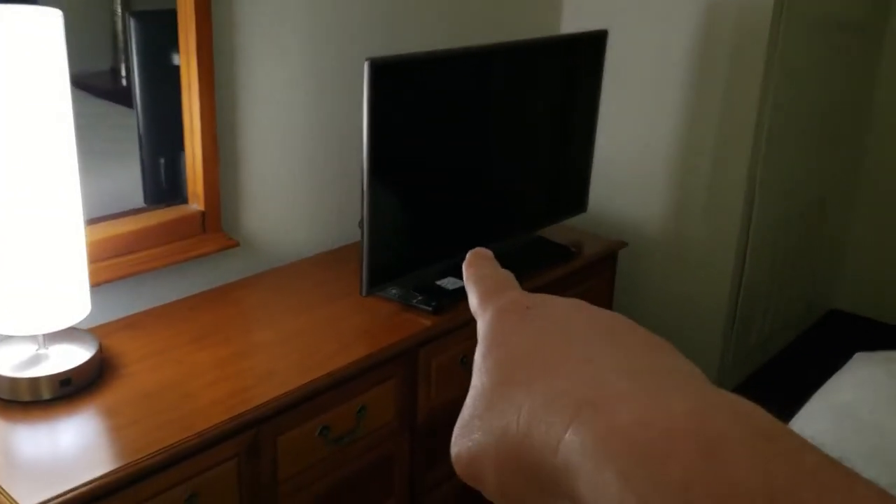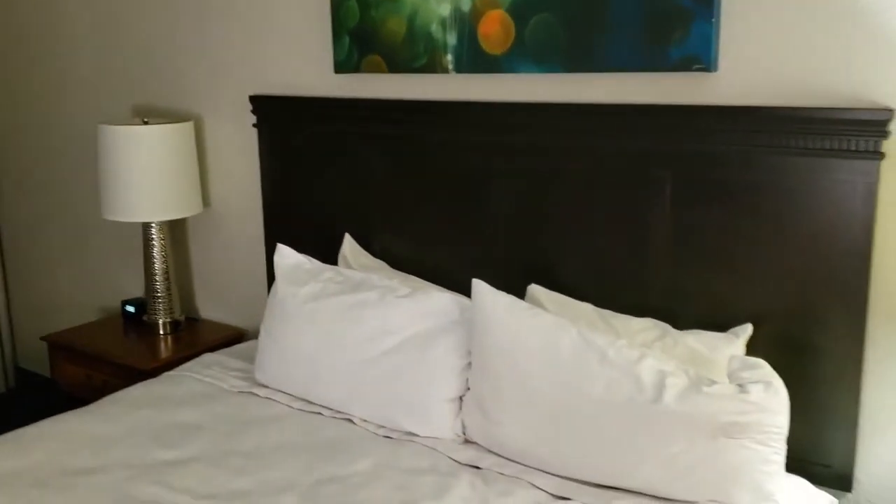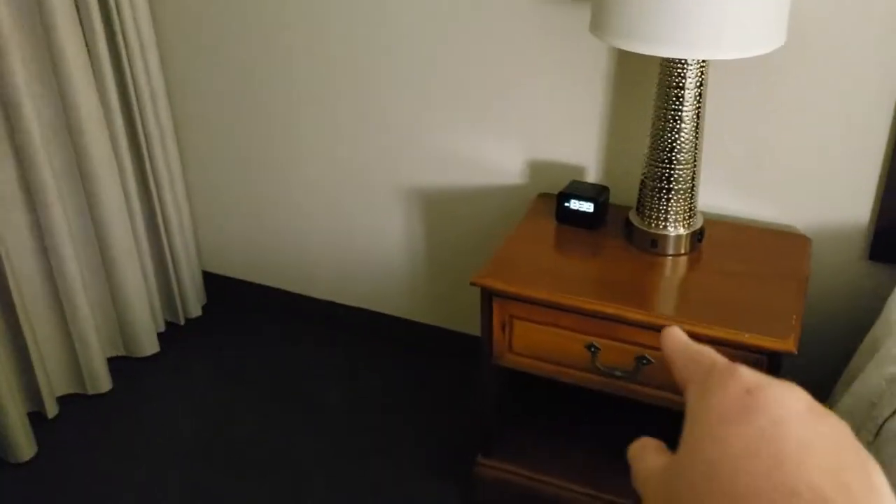Has another TV with a half-size mirror. Another window. We have two lamps. On the lamps, we have two sockets on either side with on-off switches. We have a phone and an alarm clock.